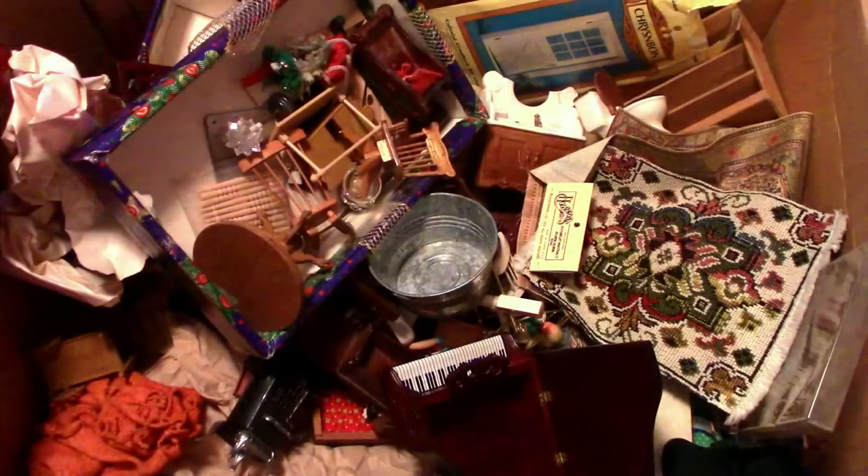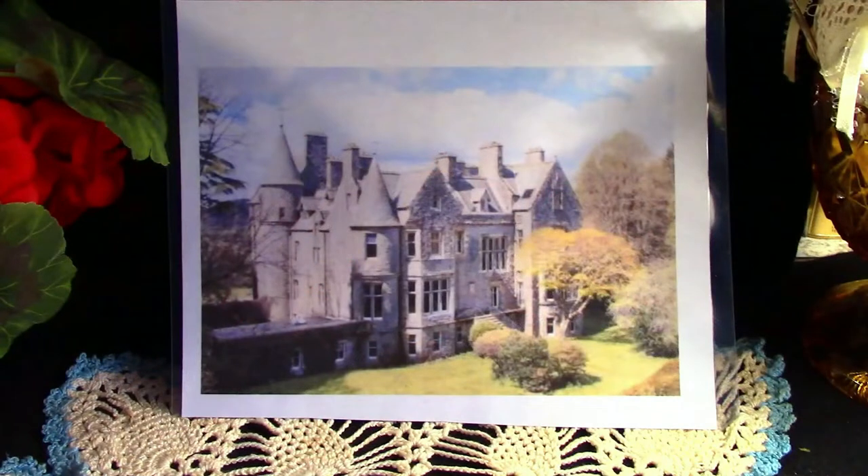It all started with an abandoned box of doll furniture, and come December, hopefully I will have a build that looks like this, or as close to it as I can get.